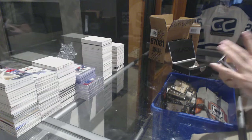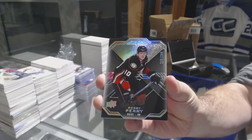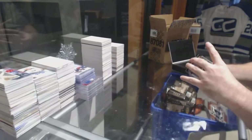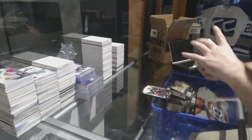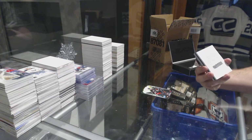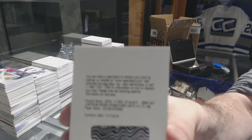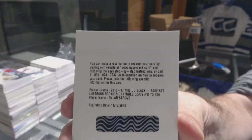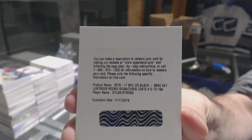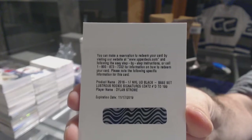For the Anaheim Ducks, to 299: Cory Perry. For the Coyotes, number to 199 short print lustrous rookie auto: Dylan Strome.